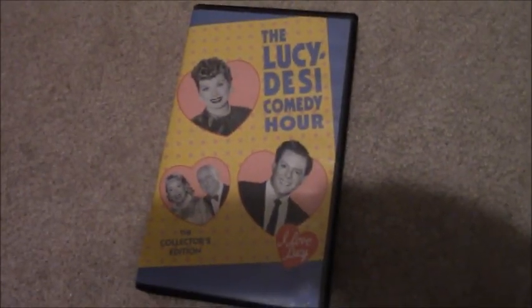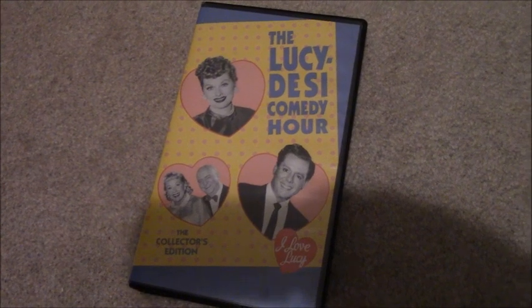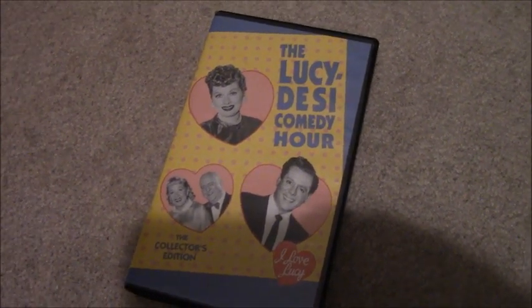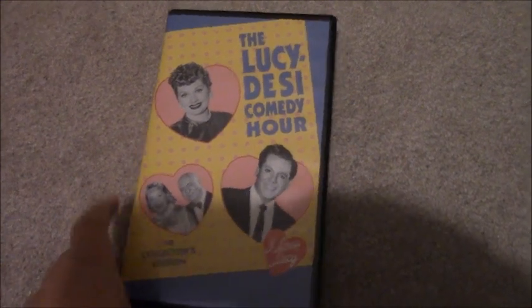Yeah, I was confused for a second because I was born in 2000, not 1999. So I would be 19 and this tape is now 20 years old. Sorry, I got a little confused there for a second.